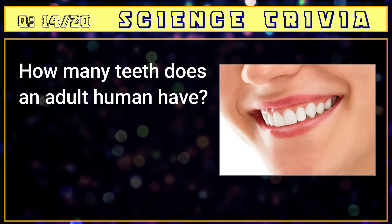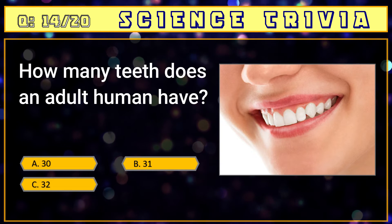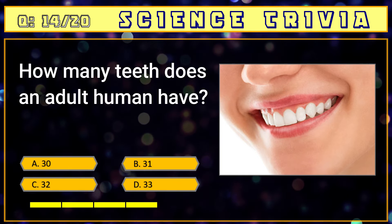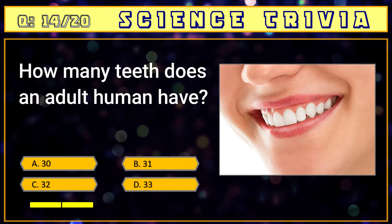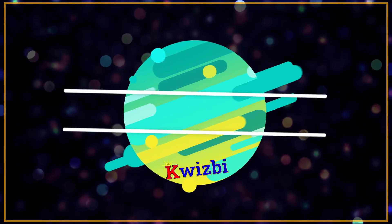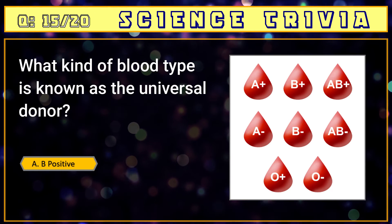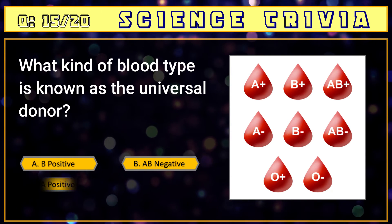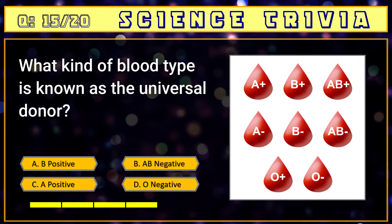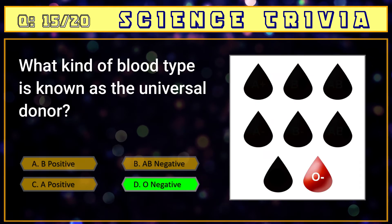Number fourteen: how many teeth does an adult human have? A) 30, B) 31, C) 32, D) 33. The answer is C) 32. Number fifteen: what blood type is known as the universal donor? A) B positive, B) AB negative, C) A positive, D) O negative. The answer is D) O negative.